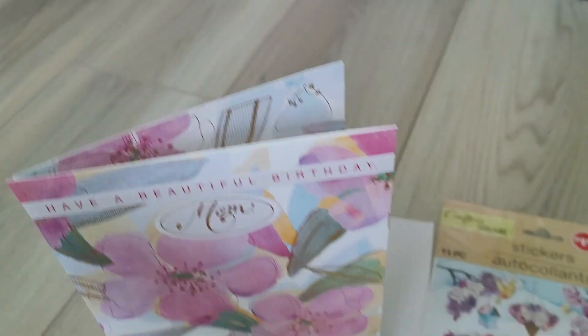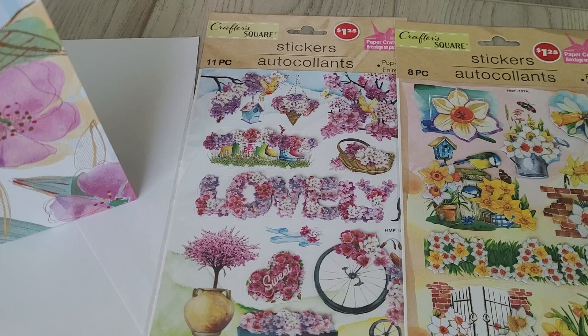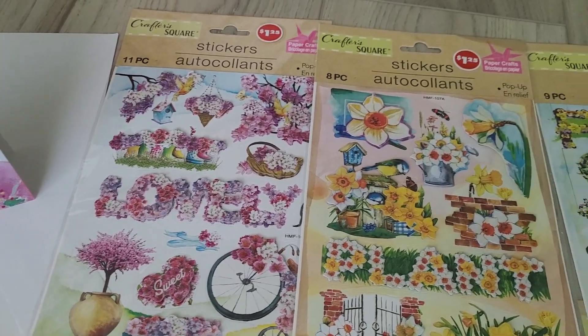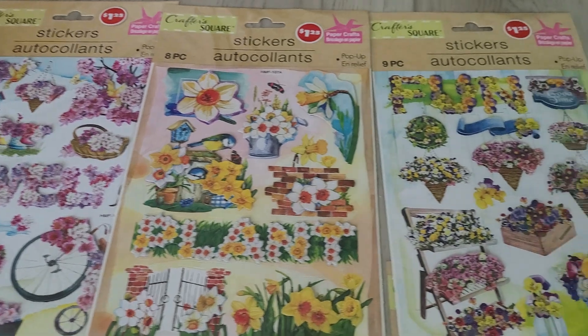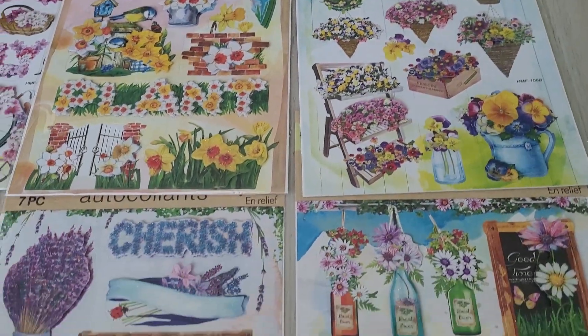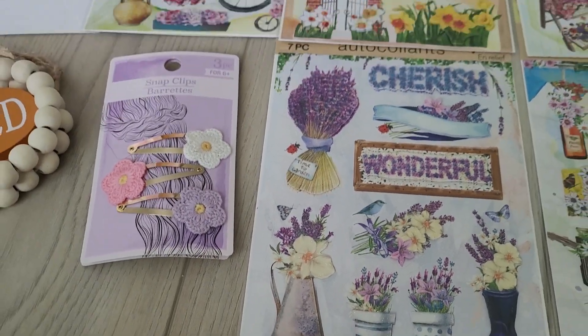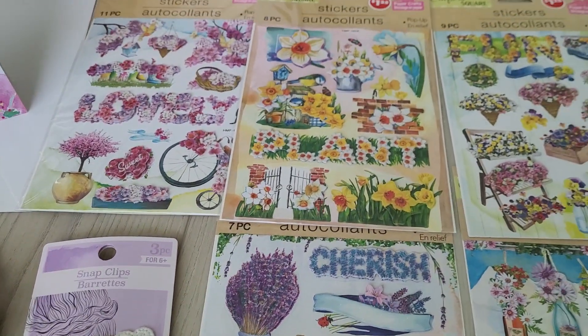This is the last of the flower stickers that I didn't have, so I picked them up for my stash. It was just easy for me to lay them out this way because, like I said, I'm not filming in the place I normally do.